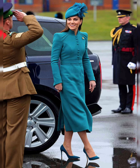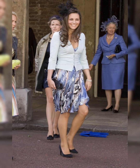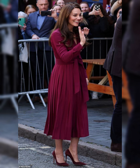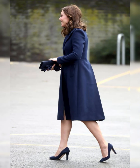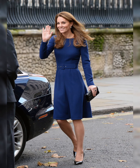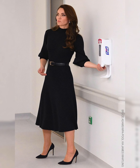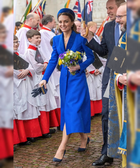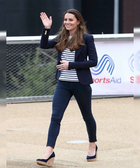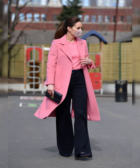Kate's fashion choices are always respectful of the occasion. She dresses with dignity and elegance — her outfits are never too revealing or provocative. Kate's style is inspiring to women of all ages. She shows that fashion can be both stylish and modest. Kate's love for high street brands makes her relatable; she often wears affordable pieces from Zara and more.